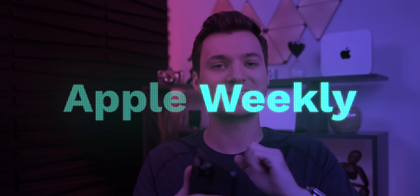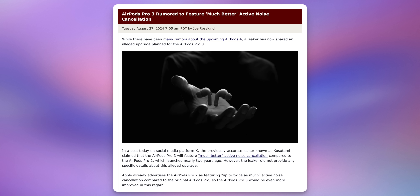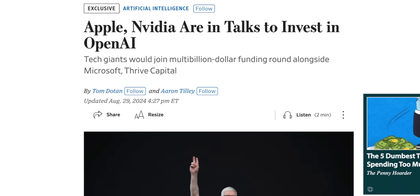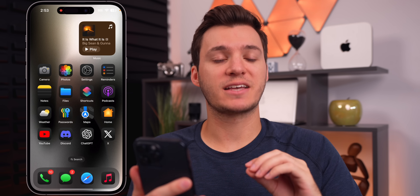What's up guys, my name is Brandon and welcome back to Apple Weekly. In this episode we're going to discuss even more iOS 18 and 18.1 features and changes, details on the upcoming iPhone 16 event, big changes coming to next year's iPhones, Apple's potential investment in OpenAI, a crazy AirTag story, and more. As always, if you enjoy this video be sure to give it a thumbs up.